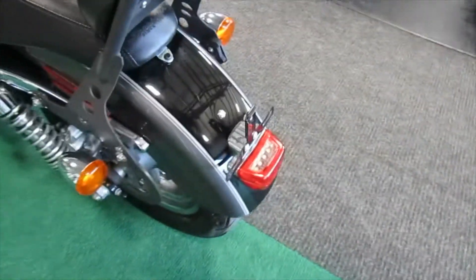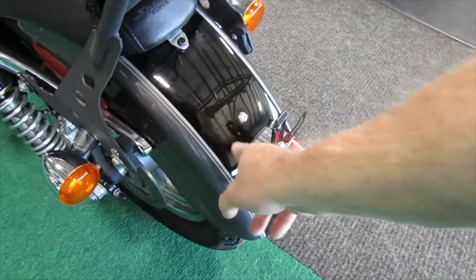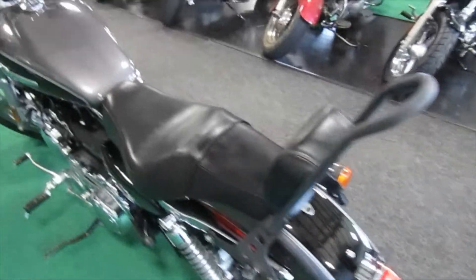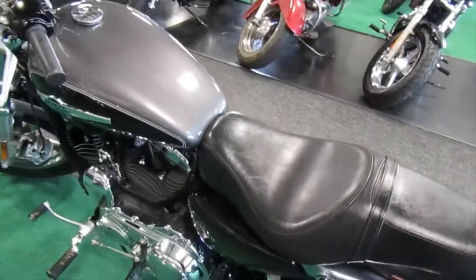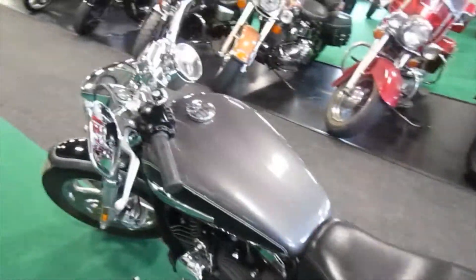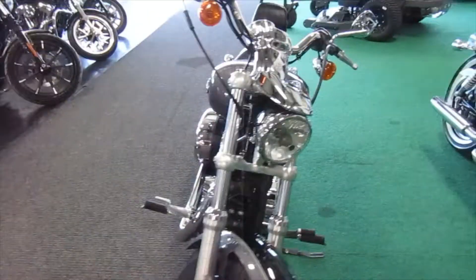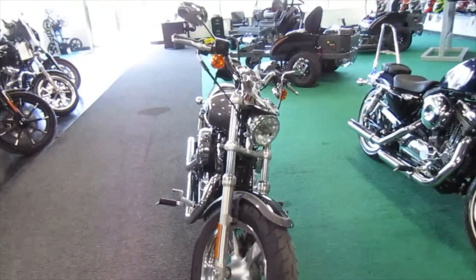There's a little bit of a scuff right here — a couple of spots. I think those might polish out; that might be in the clear coat. Don't see it in the black. Nice unit overall. If you're interested in this Harley Davidson Sportster 1200 Custom, please give us a call.